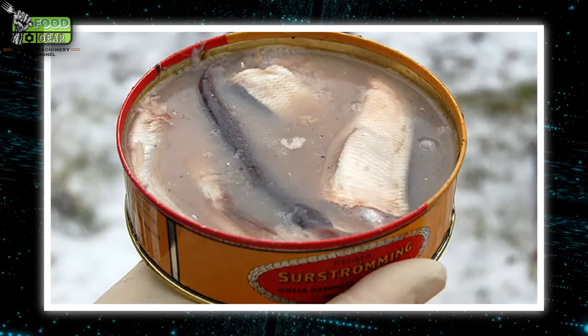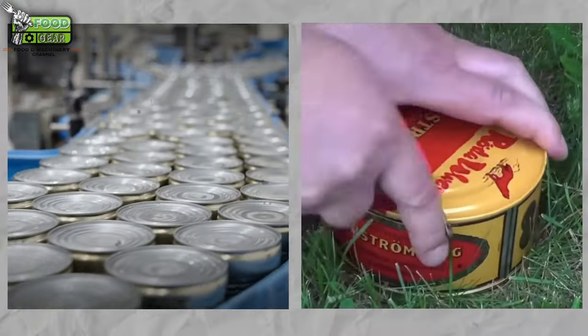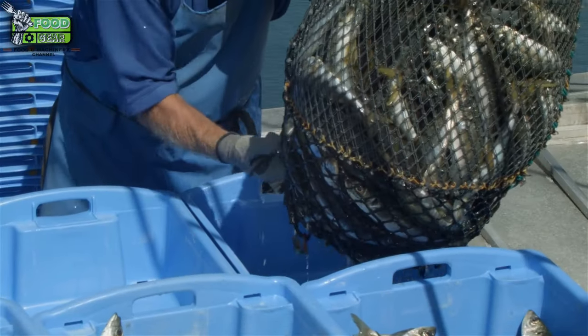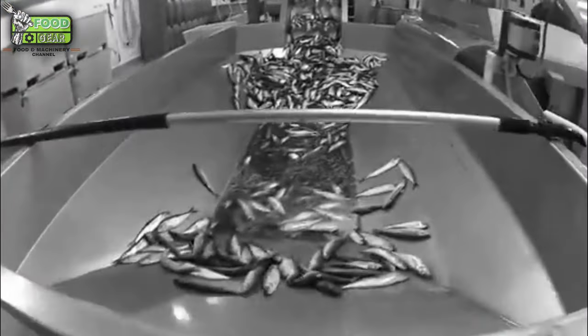But what exactly is Surströmming? How did it come to be, and what does the production process entail? In this video, we'll explore the origins of Surströmming, delve into the intricate process of its fermentation, and discuss the machinery involved in its production.